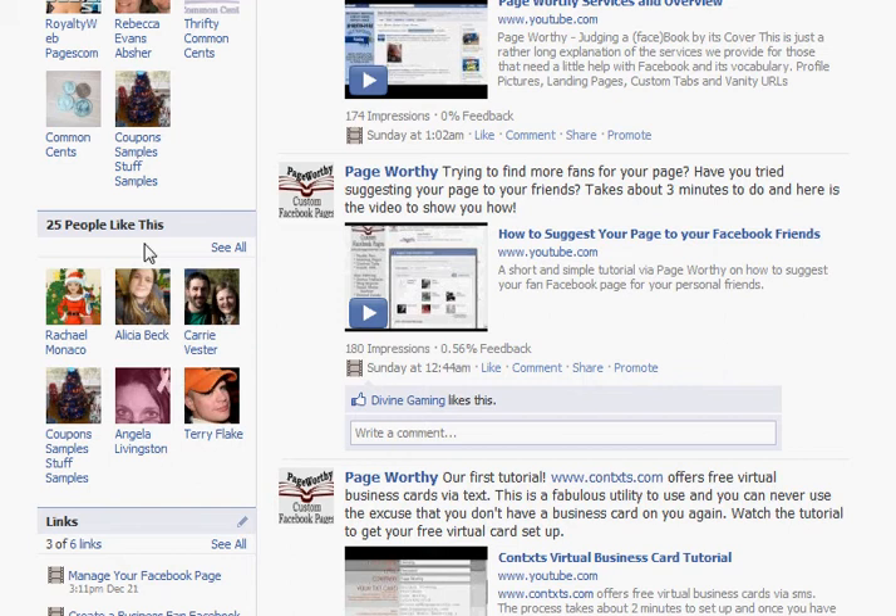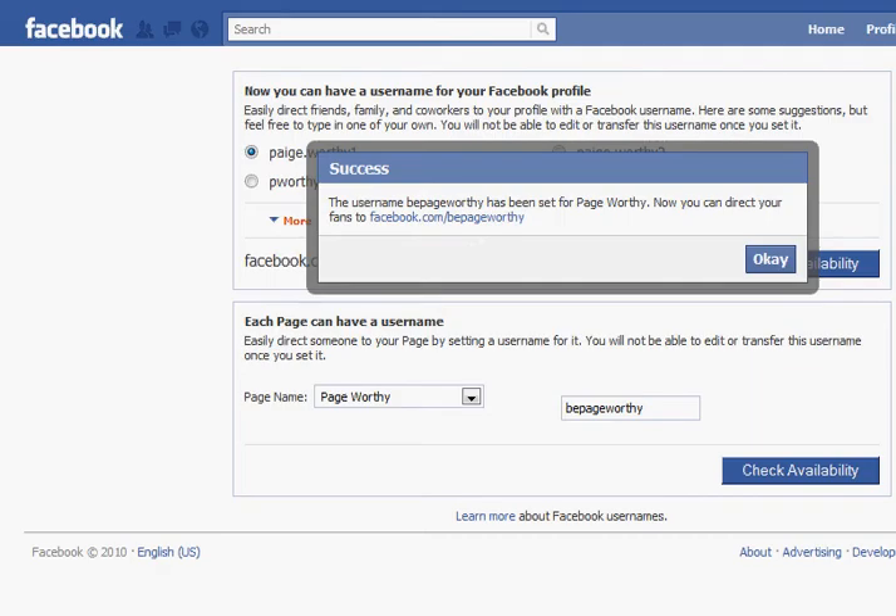So we are going to head over to www.facebook.com/username and that is the page that you would use in order to get your personalized URL. It's going to look similar to this and you would see I have a drop down menu. If you have a business page linked to your account it should pop up right there, and in this box right here you would enter in your desired URL name.